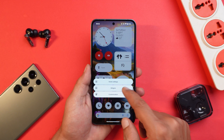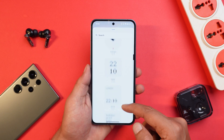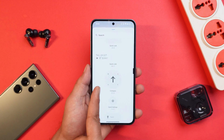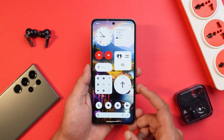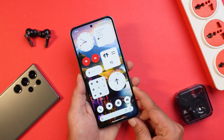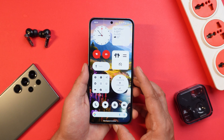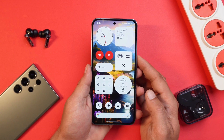Here we have the compass widget — I've already added it. If you go to the widget section, previously we had eight widgets but now we have a ninth one called Compass. It works perfectly fine. If I move my device you can see the compass in action. Swiping up will show you details like longitude, latitude, and even altitude.